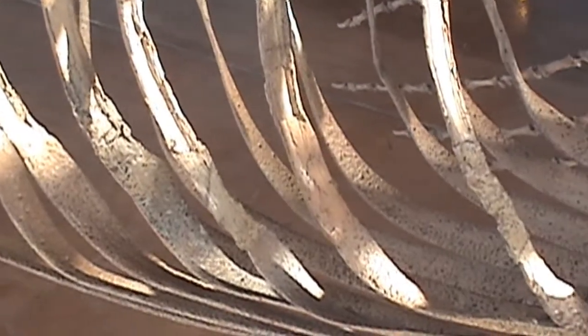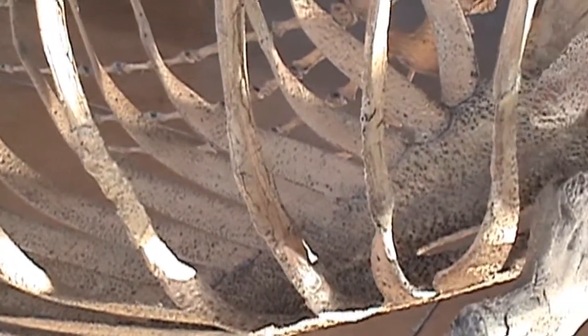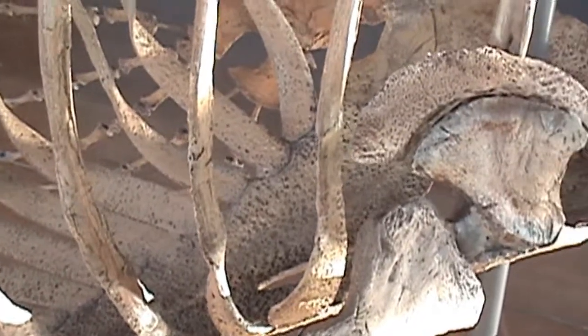Much cartilage was preserved with the original skeleton, including the sternum, costal ribs, and even the suprascapular cartilage, shown here.